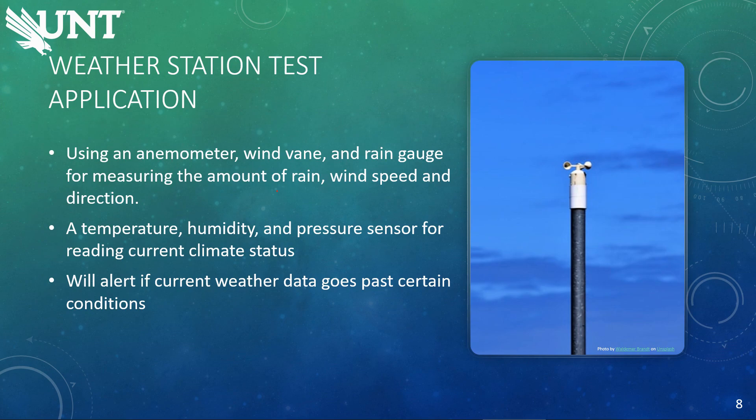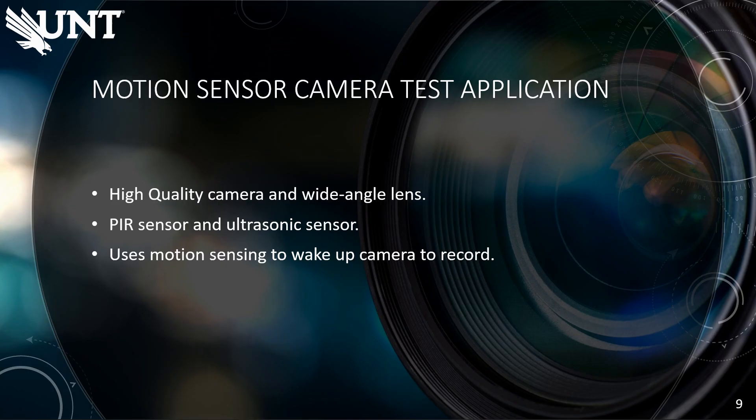The third test application is going to be a weather station. It has an anemometer, a wind vane, and a rain gauge for measuring the amount of rainfall, the wind speed, and the direction. It has a temperature, humidity, and pressure sensor for reading the current climate. For example, if you have high winds, it can send out an alert to the cloud or the IoT platform indicating a high wind advisory.